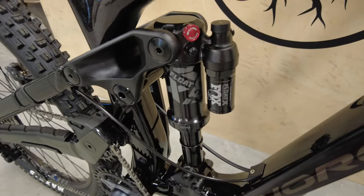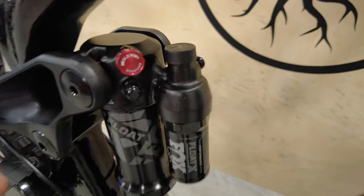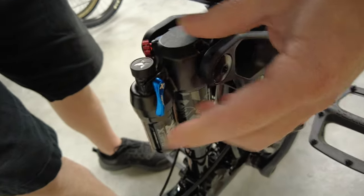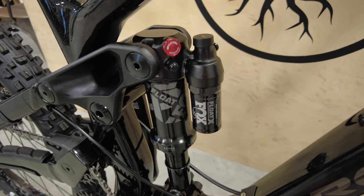For suspension in the back, you have your Fox Float X with the piggyback reservoir. As far as controls on the Float X, you have your rebound - faster, slow - and then on the other side you have your climb switch. So on the Float X Performance, not a ton of controls, but good enough for most people.